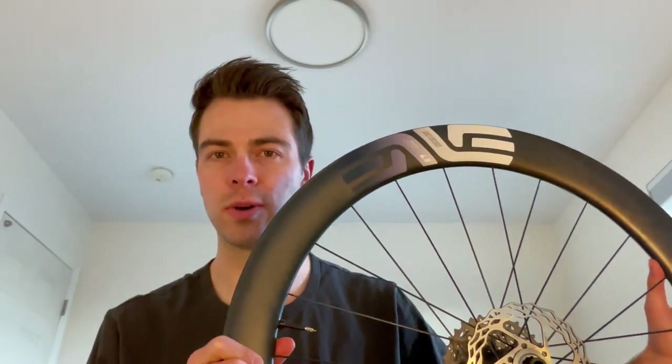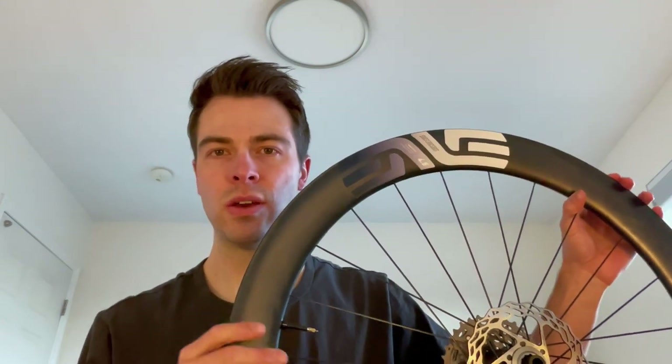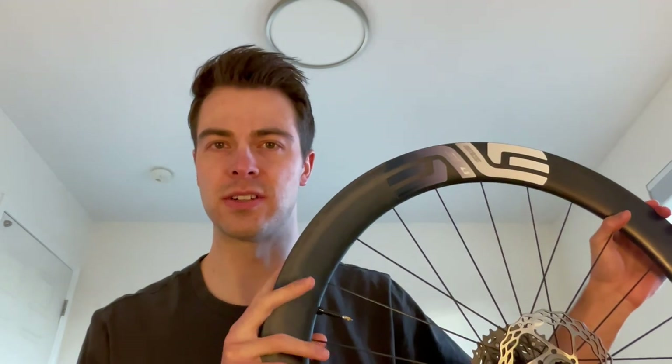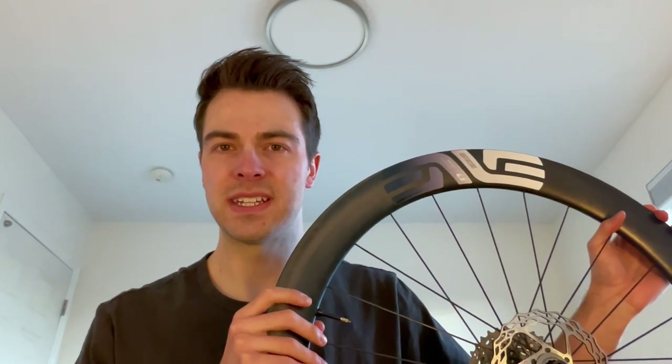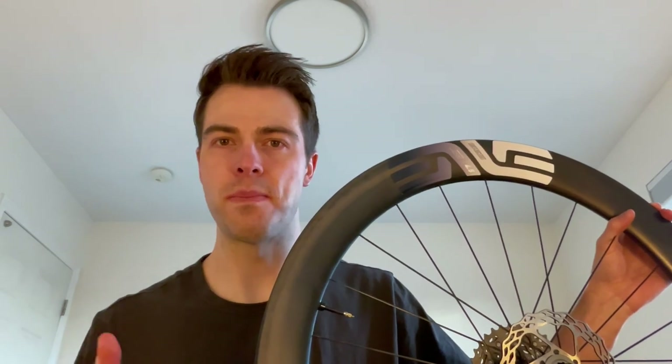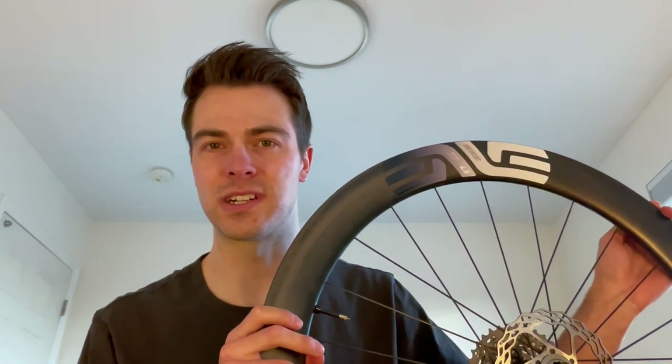Saving the best for last — the Envy 4.5. These are the newer models released in 2022: slightly lighter rim, a little bit wider rim depth, and a slightly wider external width, but the same 25 millimeter internal width as the AR series before it. These have been by far my favorite of the three wheel sets. Looking at specs they're all pretty similar — within about 100 grams and the same depth — but these Envy wheels are clearly my favorite. Acceleration is good, maybe a tiny bit slower than the Zipp but definitely faster than the Princeton Carbon Works.